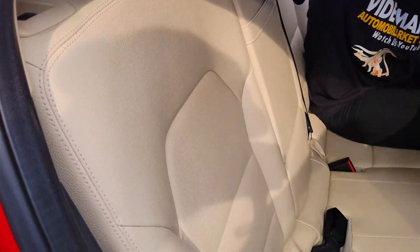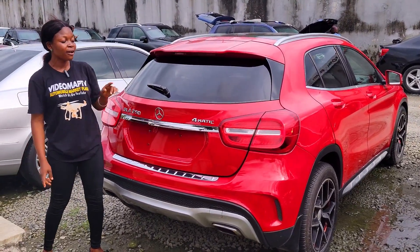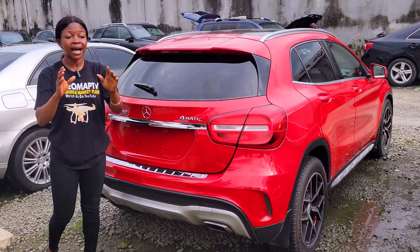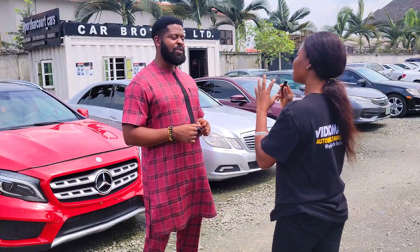Take a look at the back seat — it has three headrests, the seat is made of leather material, and it has back AC vents. This is a Nigerian used Mercedes-Benz GLA250 4Matic with a reverse camera, 2016 model, and the price is 11.5 million, slightly negotiable.